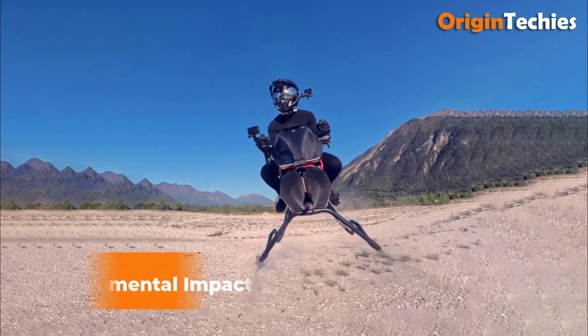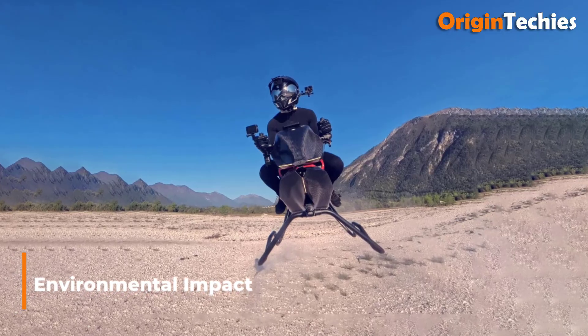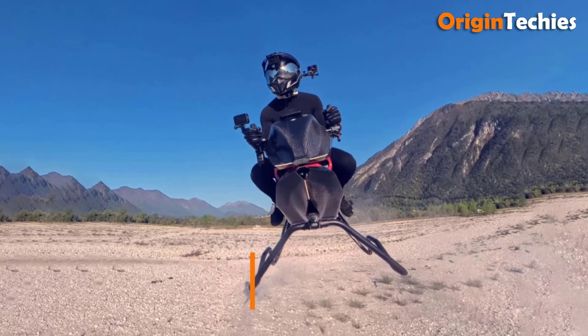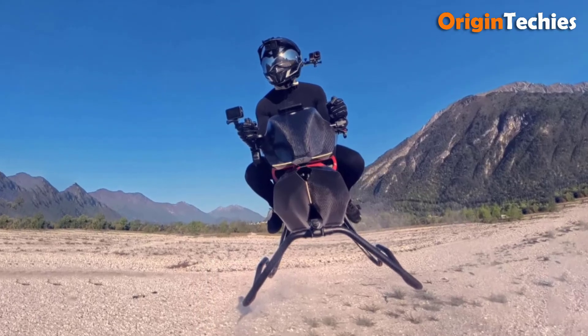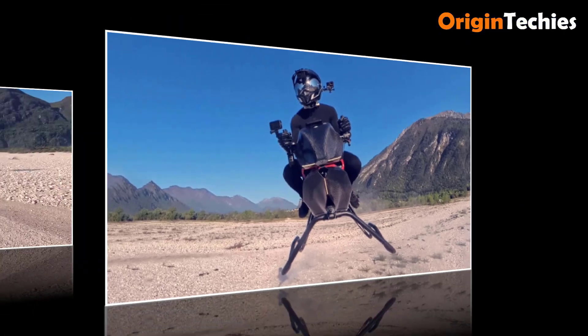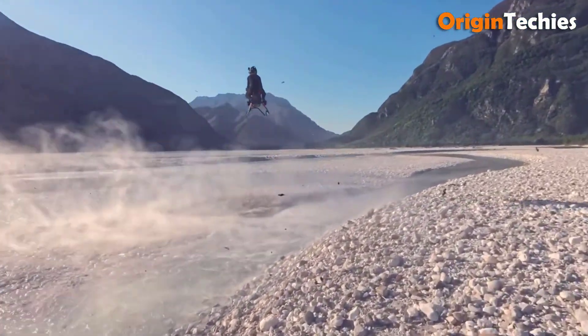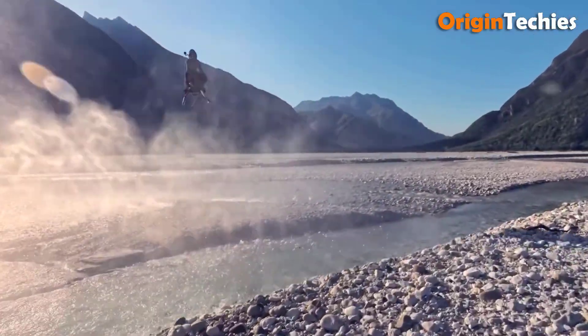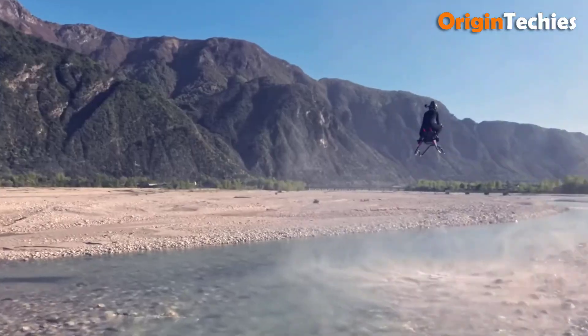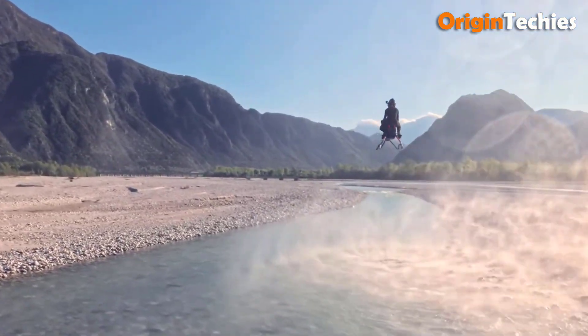Environmental impact. Zero-emission operation relies on electric battery-powered jet turbines. However, noise profiles during hover can peak at 85 decibels at 10 meters, necessitating urban use restrictions. Battery life cycle assessments highlight that the air bike's overall carbon footprint may be lower than mid-range EVTOL aircraft, given its limited size and lightweight construction.